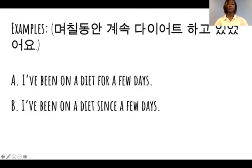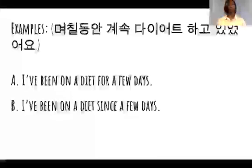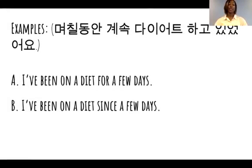Next example. 며칠 동안 계속 다이어트 하고 있었어요. A — I've been on a diet for a few days. B — I've been on a diet since a few days. Which one is it? It's A — I've been on a diet for a few days. 'Few' is also an amount of time, so that's why you use 'for'.